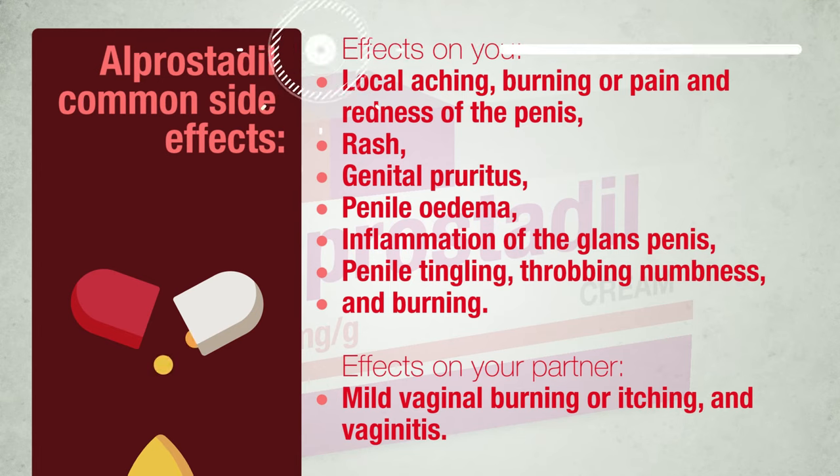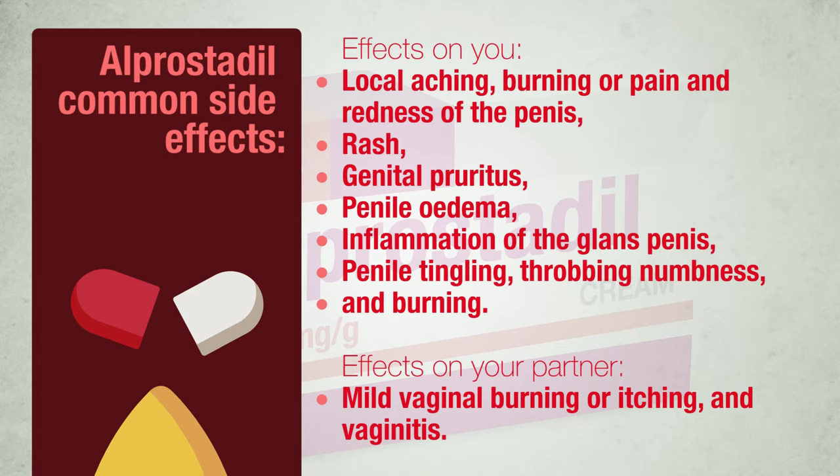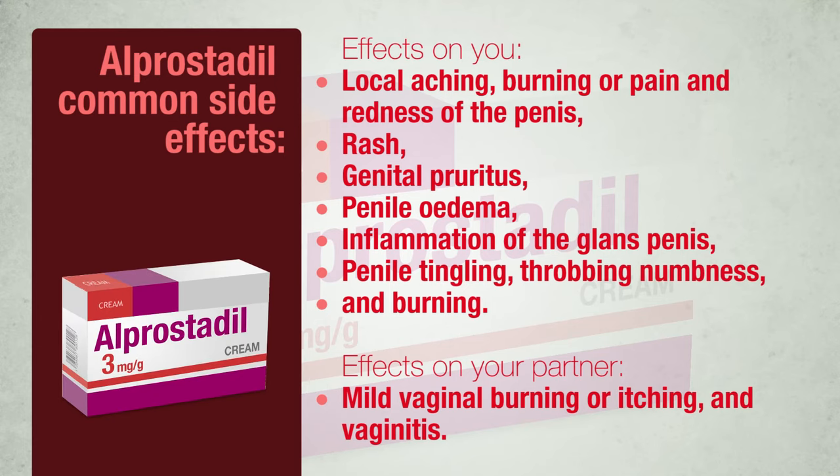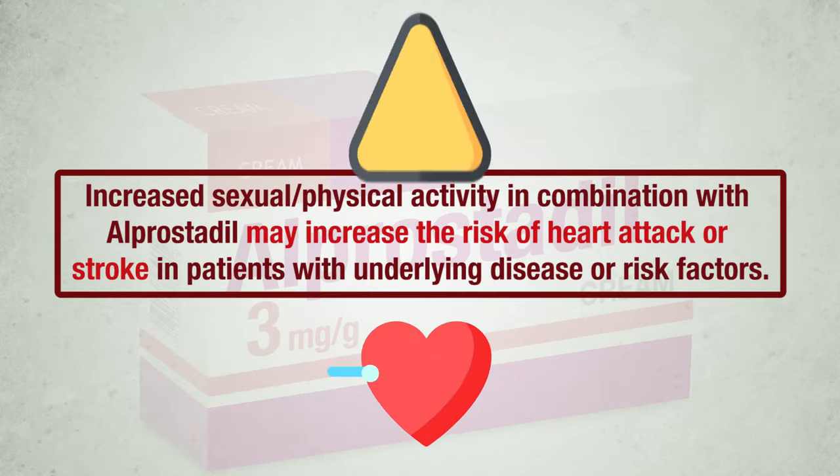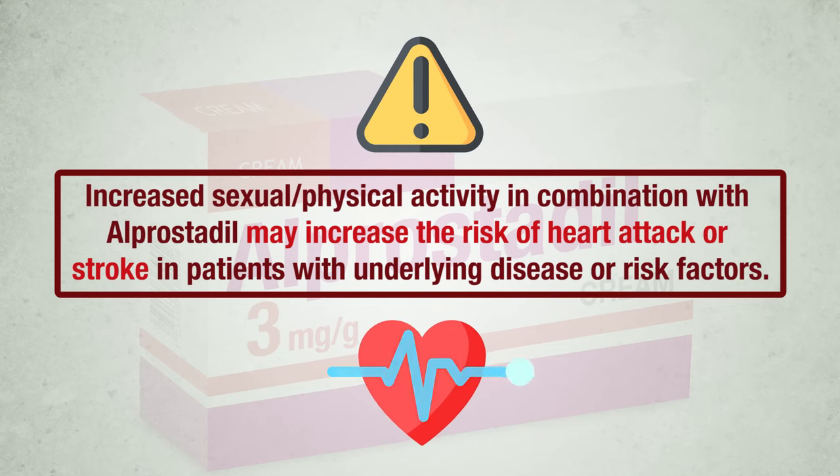Common Side Effects. Effects on you: mild to moderate local aching, burning or pain and redness of the penis, rash, genital pruritus, penile edema, inflammation of the glans penis, balanitis, penile tingling, throbbing, numbness, and burning. Effects on your partner: mild vaginal burning or itching, and vaginitis. This effect may be due to the drug or to the act of vaginal penetration. Using a water-based lubricant can help to make vaginal penetration easier. Increased sexual or physical activity in combination with alprostadil may increase the risk of heart attack or stroke in patients with underlying disease or risk factors.